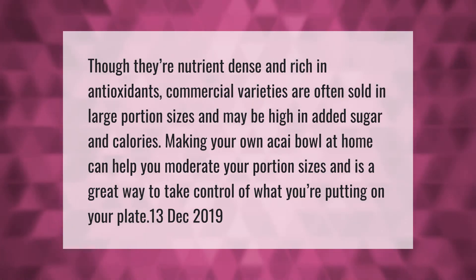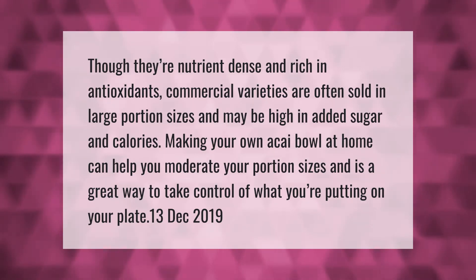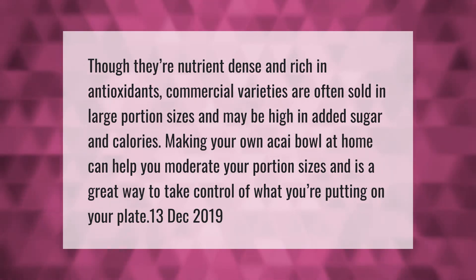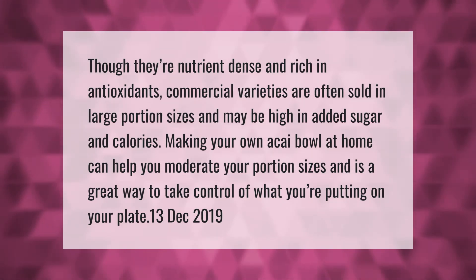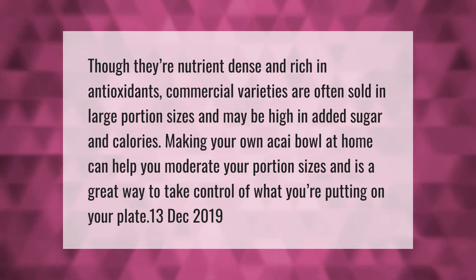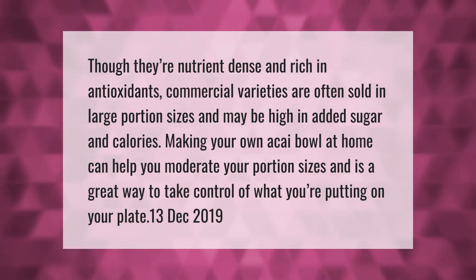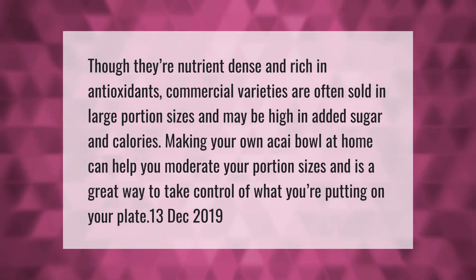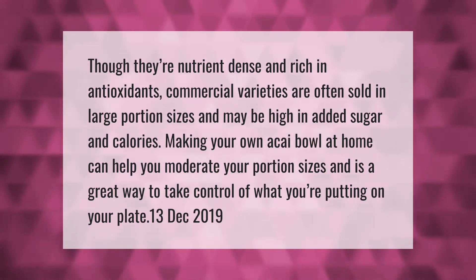Though they're nutrient-dense and rich in antioxidants, commercial varieties are often sold in large portion sizes and may be high in added sugar and calories. Making your own acai bowl at home can help you moderate your portion sizes and is a great way to take control of what you're putting on your plate.